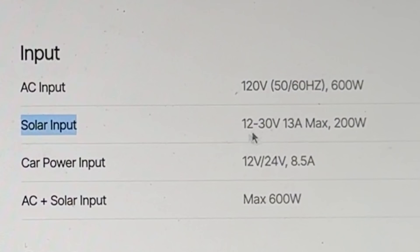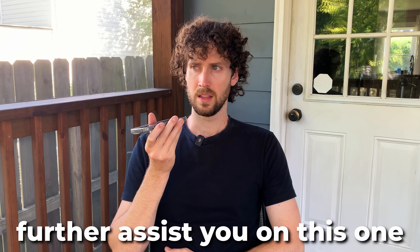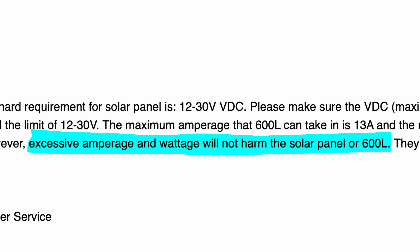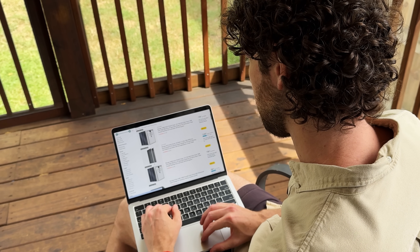Next, he mentioned the Dabson 600L, and I was able to easily find its solar charging limits in the specs section of its product page. I called customer support to get their take on overpaneling, but they didn't have an answer on the phone. Their support team told me over email that excessive amperage or wattage will not harm the solar panel or the 600L. And just like that, we know the solar charging limits for both of Alejandro's power stations.